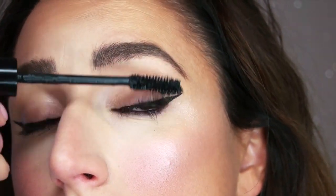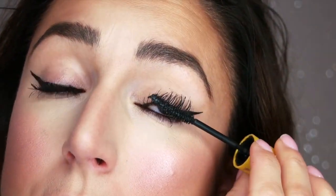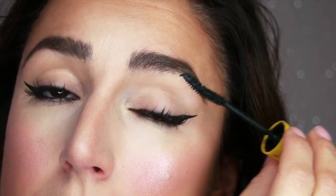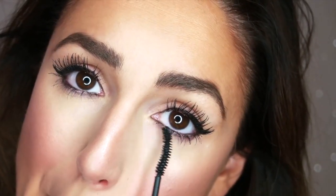Using the Laura Mercier Panoramic Mascara, I'm going to coat my lashes and follow up with a coat of the Maybelline Colossal Cat Eye. I love to double up on mascaras for a fuller look. And do not forget your bottom lashes.